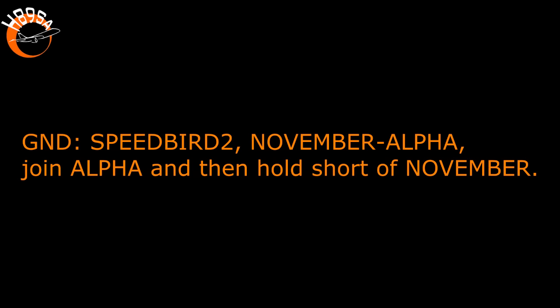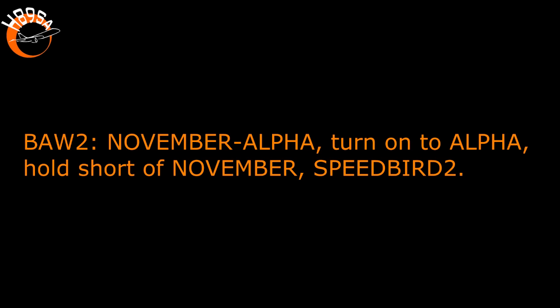Speedbird 2, November Alpha, join Alpha, and then hold short of November. November Alpha, turn on Alpha, hold short of November, Speedbird 2. American 1434, follow British Airways ahead on Alpha. Follow British Airways ahead, American 1434.